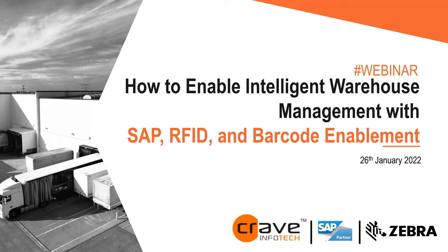Before we get started, just some quick housekeeping to ensure that you can interact with myself and the speakers. If you have a question, we have the Q&A and chat enabled on the bottom of your screen. We will also be launching a poll during today's webinar that we invite you to participate in. We will have a Q&A session at the conclusion of the webinar to answer any of your questions.